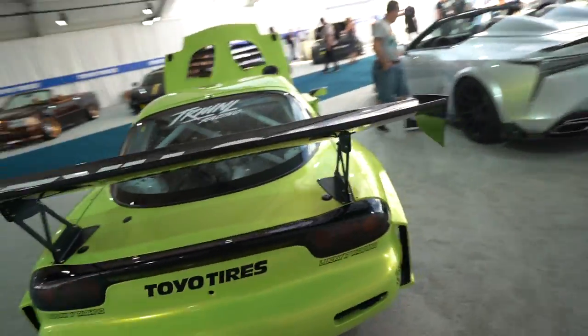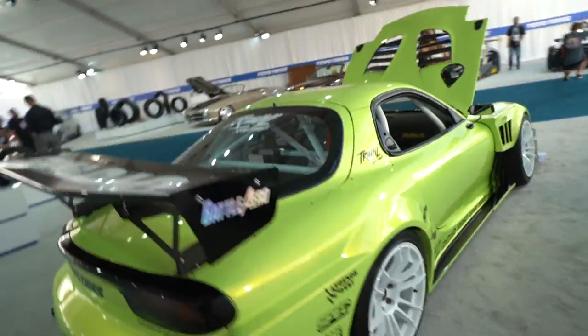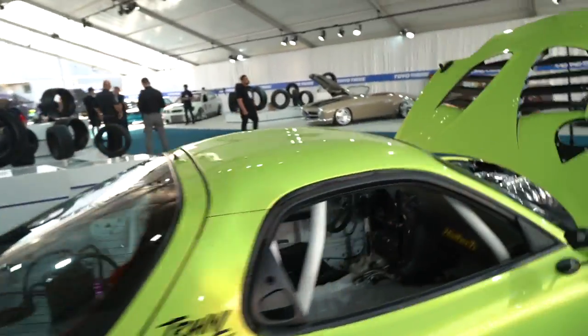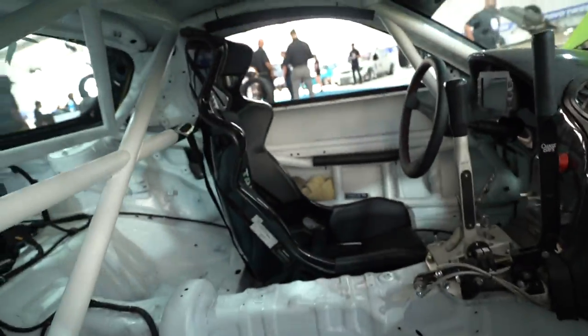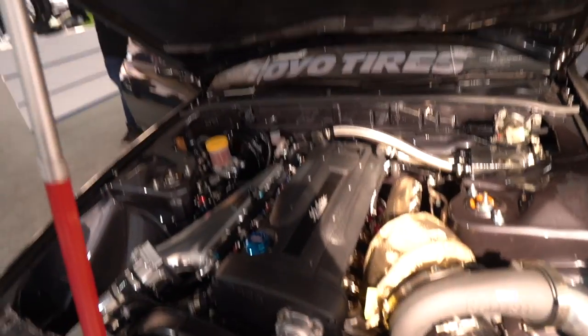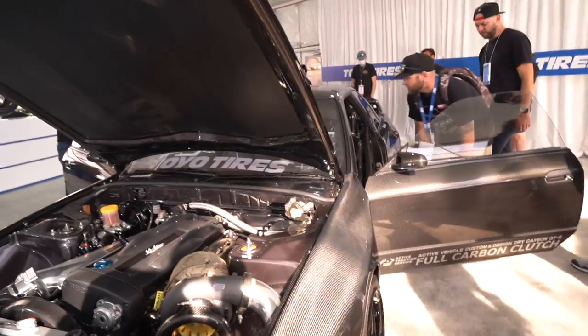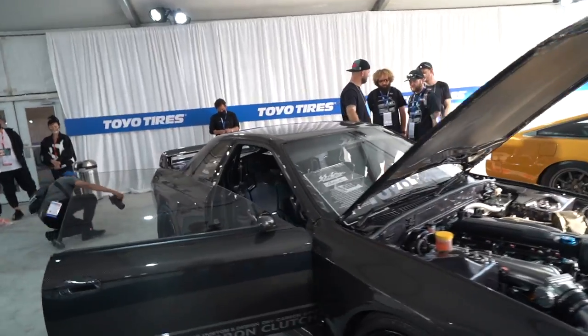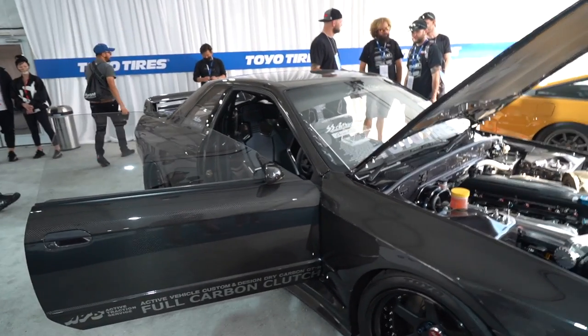Such a clean RX7, dude — big huge wing, crazy color on the white, white wheels with all white interior as well. And then all carbon fiber R32, guys, probably here in the Toyo booth. This is like the best looking car, man.